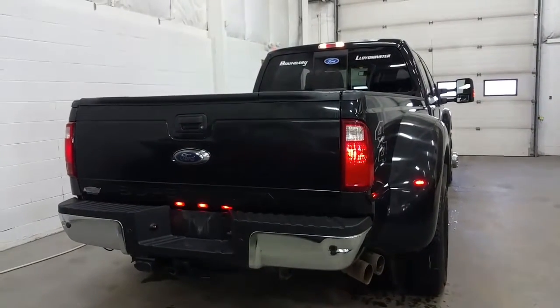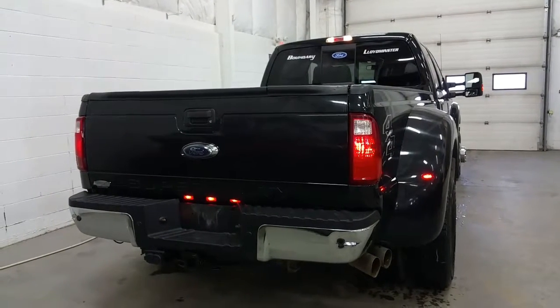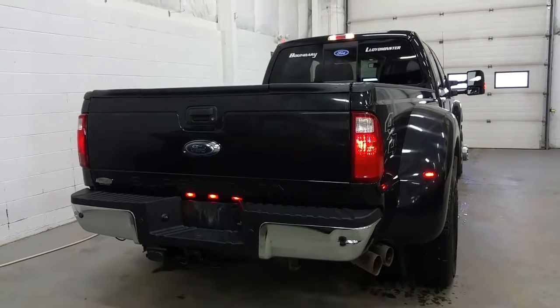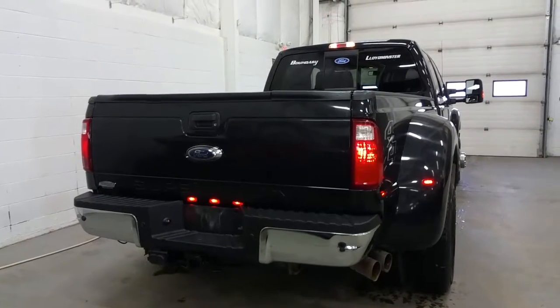At the back of the Super Duty we have a tailgate step, a manual locking tailgate with key, chrome rear bumper with reverse sensing system, trailer towing connection with 7 and 4 pin electrical, and in the box a 5th wheel prep package.